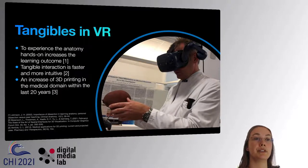But the visual representation is not everything. Research on anatomy learning showed that experiencing anatomy hands-on increases the learning outcome. Also, interacting with tangibles — having something to touch and hold — is faster and more intuitive. As 3D printing has already found its way into medicine, we will explore the use of tangibles with VR, as shown in the picture.